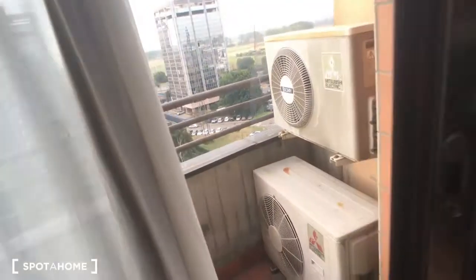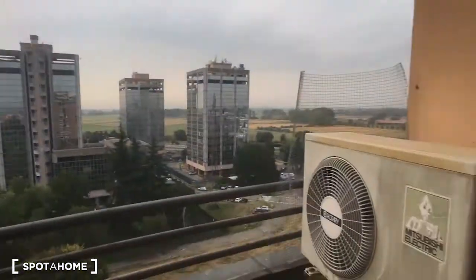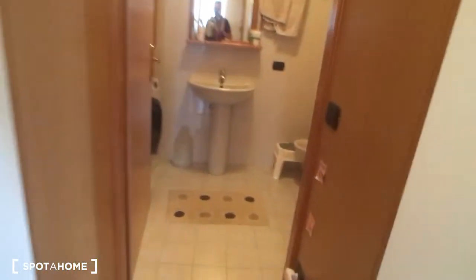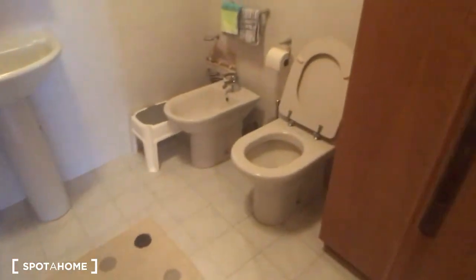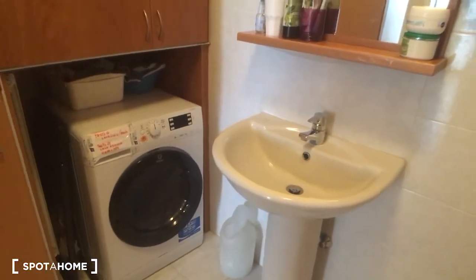Outside there is also once again the balcony that faces the same view as in the living room. The last room is bathroom number two, which is still very comfortable — it has the toilet, the bidet, the sink, and we also have the washing machine.